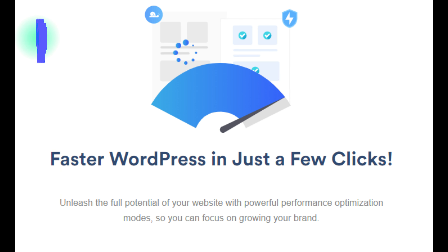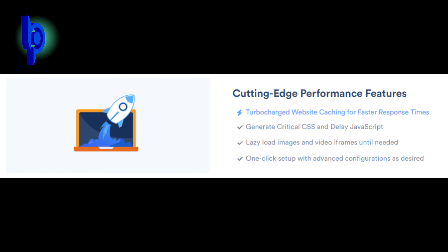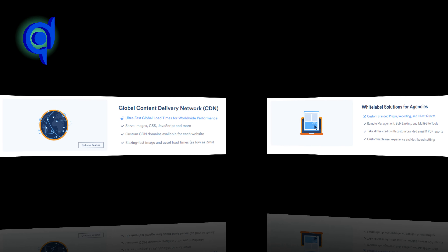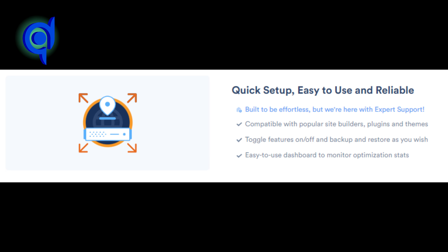Faster WordPress in just a few clicks. Advanced image compression and resizing. Cutting-edge performance features. Global content delivery network CDN. White label solutions for agencies. Quick setup, easy to use, and reliable.